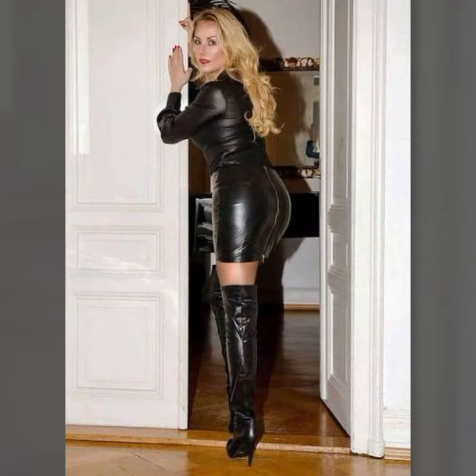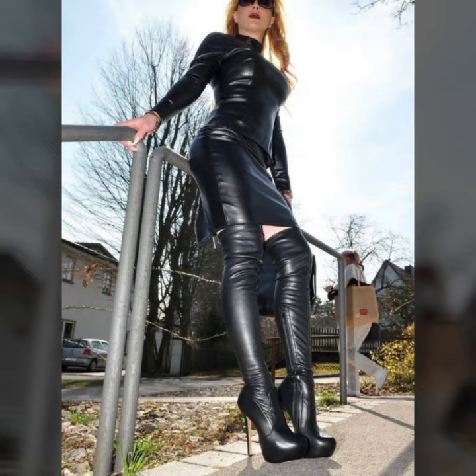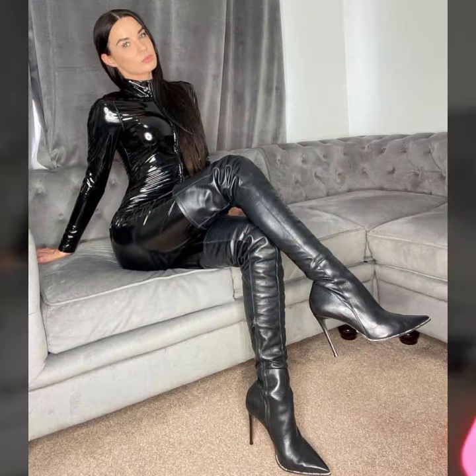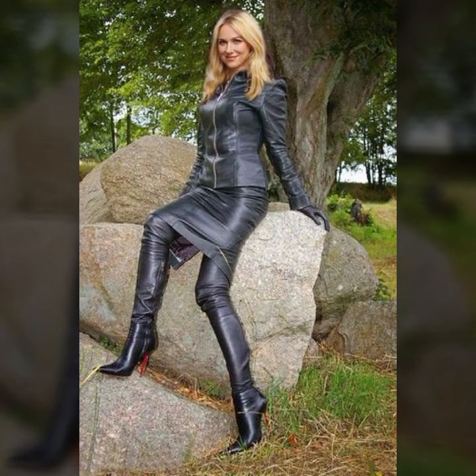Hello my beautiful viewers, how are you? I hope you are all fine and doing very well. Welcome back to my YouTube channel Fashion Topper. In today's video I am going to share with you very beautiful, trendy, gorgeous, amazing, outstanding latex leather dresses, outfits, long boots, thigh high boots, high heel boots, spike heel boots, skirts, mini skirts, jumpsuits, catsuits.